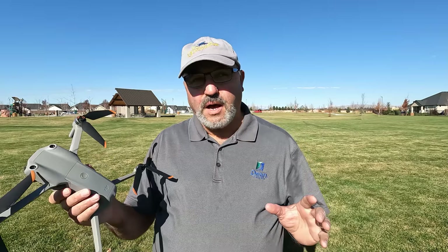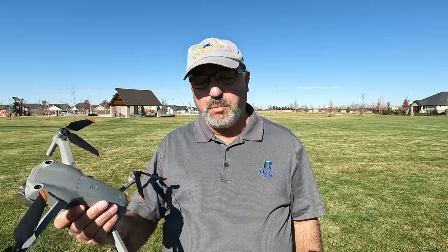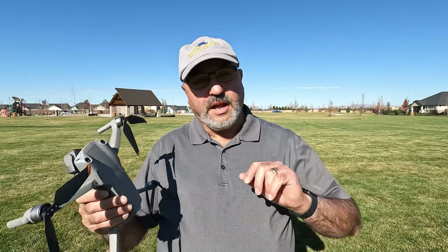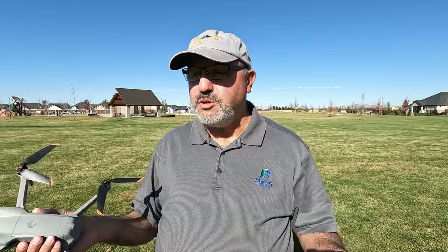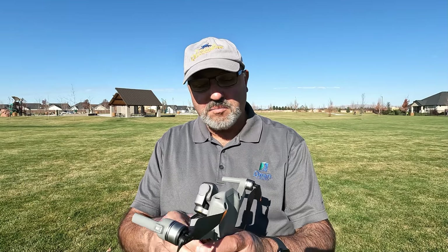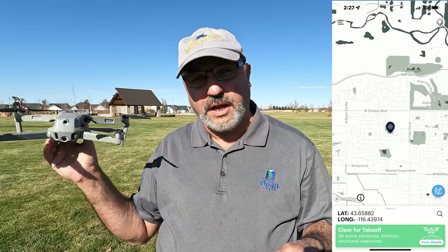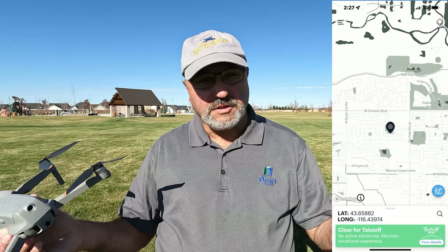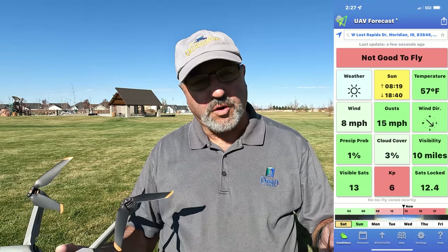Hey everybody, Marcus Crawford here with the Idaho Quadcopter Channel. I am at Keith Bird Legacy Park today in Meridian, Idaho. It's a Saturday and it's a beautiful day — it was too nice of a day not to go out and fly. My original intention had been to go out on the Boise River and see if I could get some pictures of the fall leaves changing.